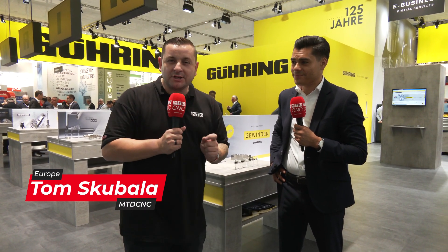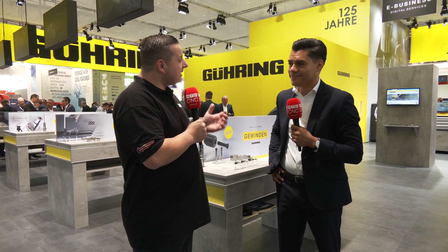I'm here on the Gering stand at EMO 2023, and we're going to find out about some of the brand new products they brought to the show. I'm here with Georg Mann Sanuk. Can you give us a little background on yourself and also Gering? For sure — first of all, welcome back to our booth. My name is Georg Mann Sanuk, I'm the Head of Product Management.